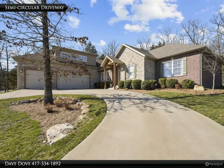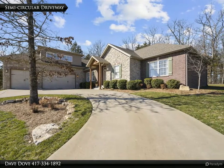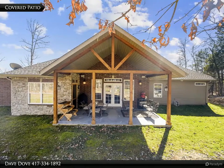Branson Hills Golf Club is a tribute course honoring legendary Missouri golfers. Natural rock, waterfalls, creeks and wooded areas are incorporated into its design features.